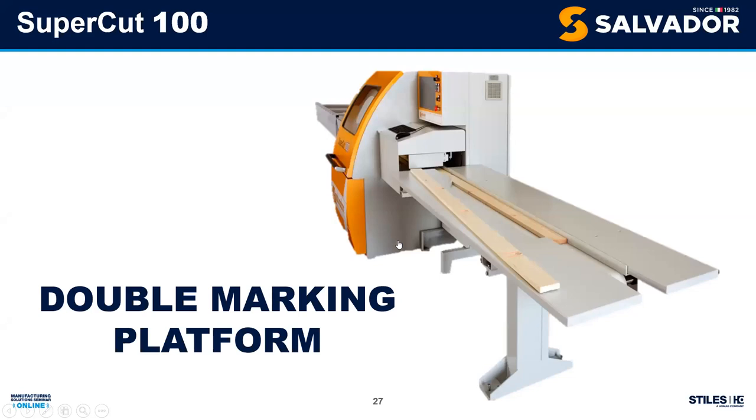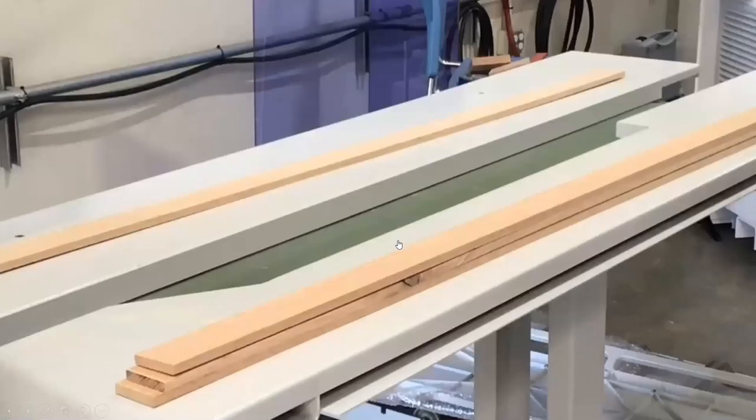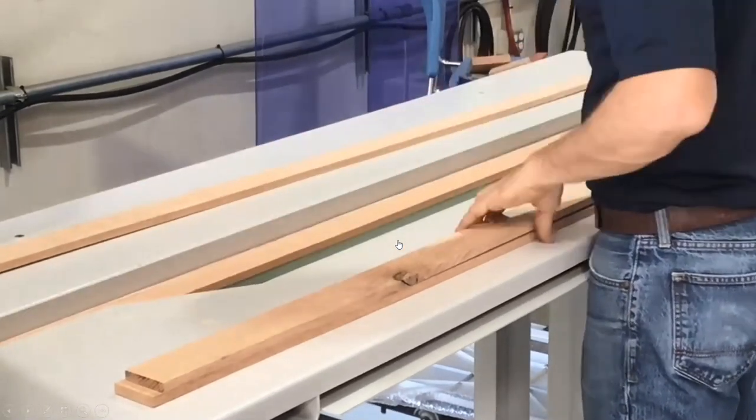Let's look at the SuperCut 100 — our little through-feed machine. It's an amazing piece of equipment. Starting at the infeed end: double marking platform. The advantage of this through-feed technology with the infeed table is that we can put crayon marks on boards. If I'm buying number-one common material and defecting, I can't keep up feeding this machine alone at full speed — so for the right product mix, we'd have a person standing on each side, taking turns feeding boards to keep up.